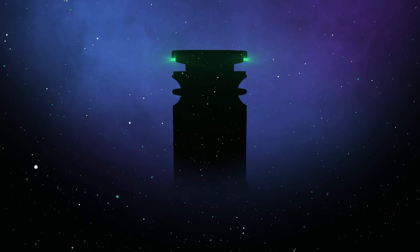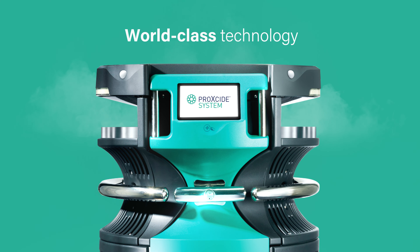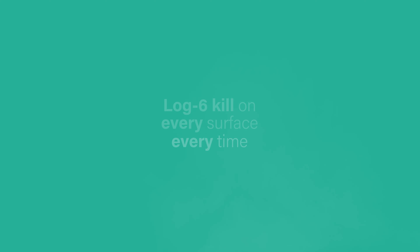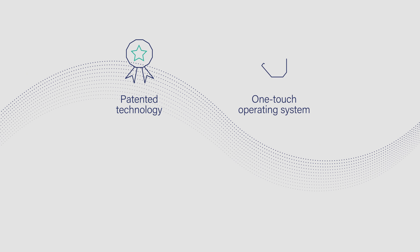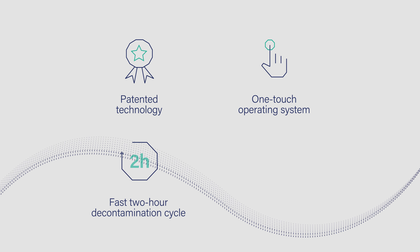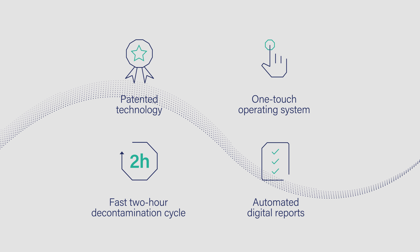ProXide System is our advanced hydrogen peroxide vapour decontamination solution, using world-class technology to guarantee a log 6 kill on every surface, every time. Proven to meet your contamination challenges, ProXide System offers the latest patented technology, an intelligent one-touch operating system, a fast two-hour decontamination cycle, and an automated digital report emailed to you after every successful decontamination.